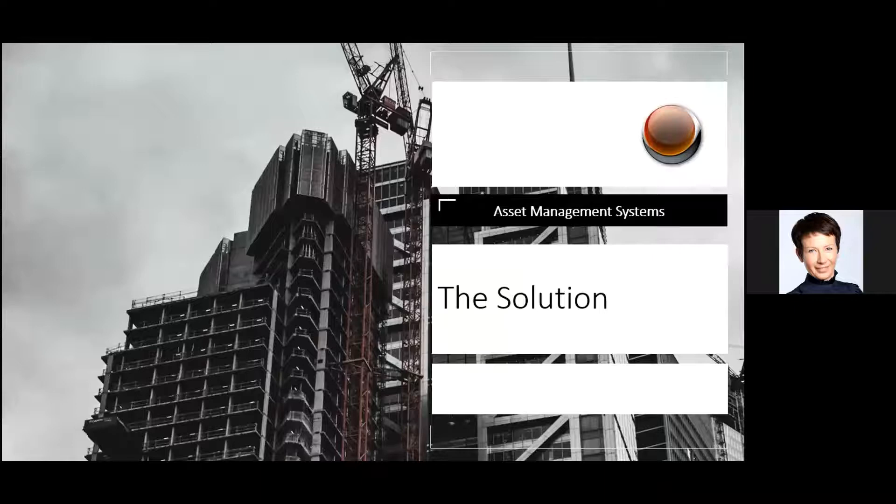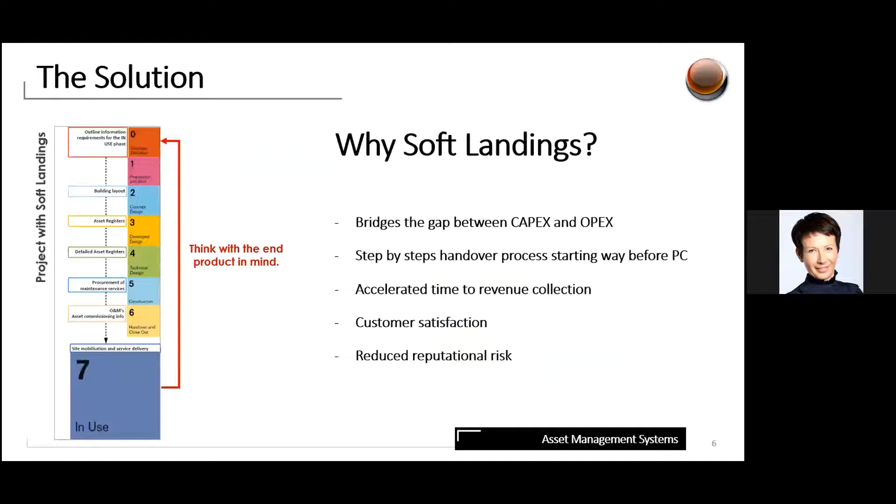So how do we smooth the transition and avoid a plane crash — a single point of failure at practical completion? Soft landings can be adopted as a solution. It's a golden thread designed to be an integral part of the design and construction process that then overspills into operations and maintenance. It's not an add-on — it's a bridge between capex and opex, leading to delivery of future-proof building solutions and accelerating time to value. It also enables quantification of the total cost of ownership at the point of design, and is a catalyst for achieving net zero and reducing environmental impact, meeting CO2 reduction targets.